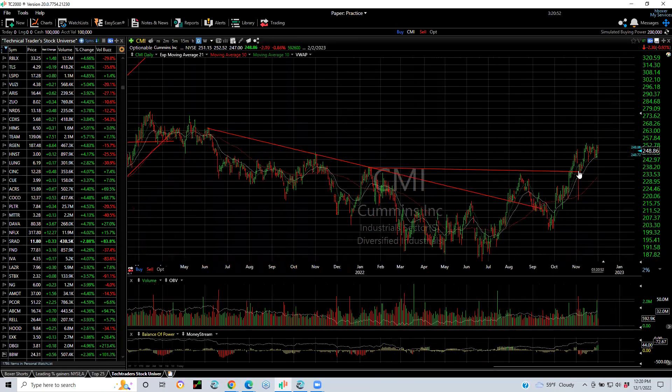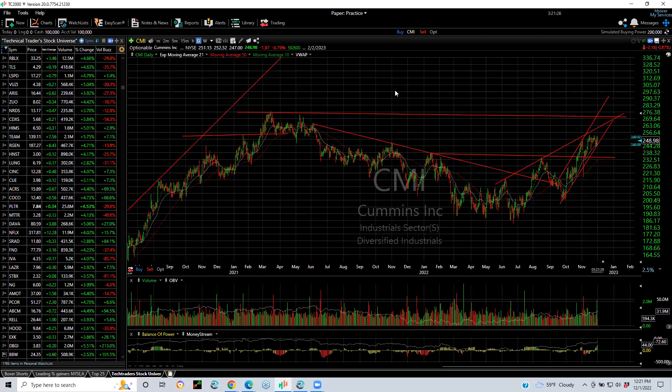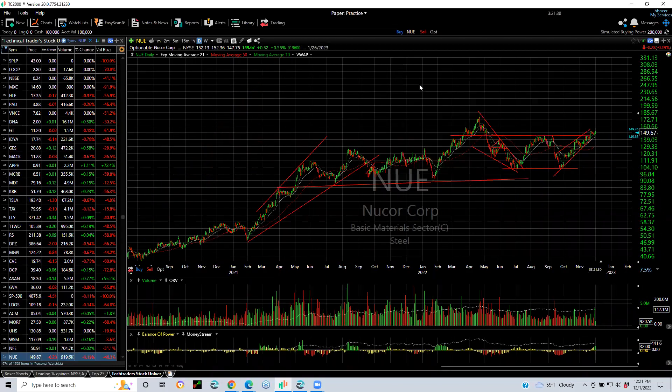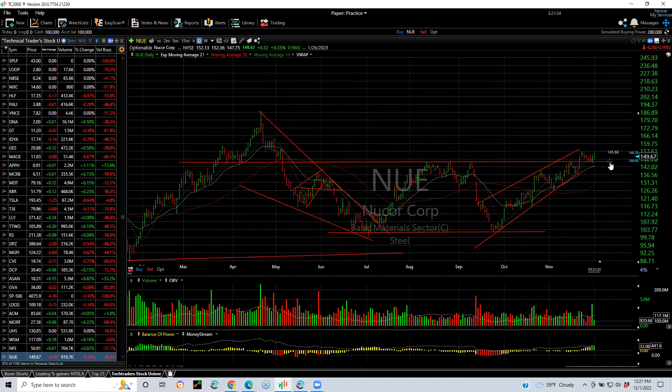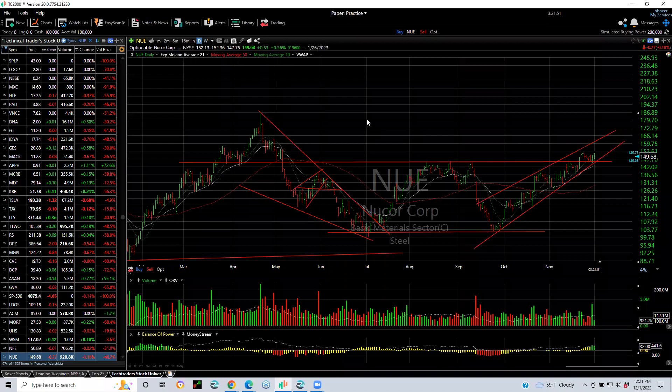CMI — Cummins. Nice base breakout through a double top, retest, and go. It's a tough call as to what the angle is, but if it can keep up this angle it would be a hell of a move. A retest of the levels up here around $275 might be in order. I'd say that'd be my swing target: $270–$272. NUE — Nucor — great company. I really like this company a lot. You can see the breakout over a quadruple top and a bull flag — that gets me very excited. I think it's a leader in steel, and I've got a target of $163.40 for a swing trade target.